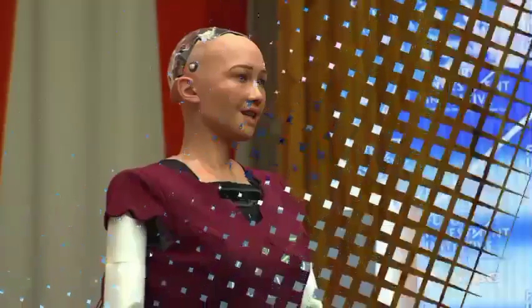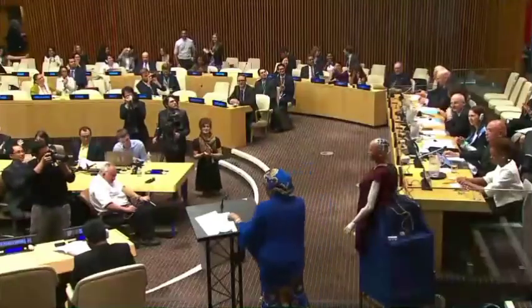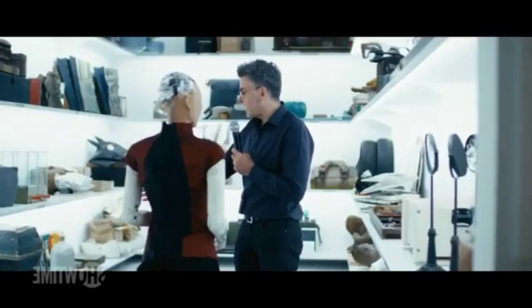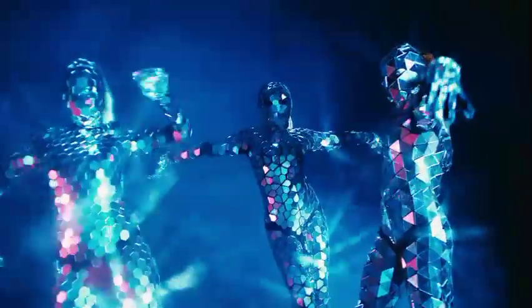Sophia, the world's first robot citizen and UN Development Program ambassador, is a marvel of neural networks and artificial intelligence. She can recognize human faces, interpret gestures and emotions, and engage in meaningful conversations — it's like chatting with a friend who happens to be a robot. Sophia represents the pinnacle of social skills in humanoid robots, and it's mind-blowing to think about the possibilities this opens for the future.